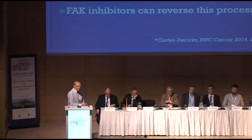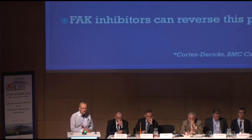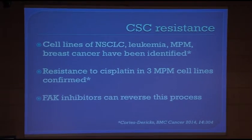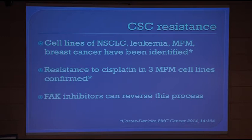We can look at the literature for non-small cell lung cancer, leukemia, mesothelioma, and breast cancer — there is evidence that cancer stem cells are indeed present in tumor biopsies. In one paper by Cortes-Deréx, it has been shown that there were three mesothelioma cell lines that showed resistance to cisplatin. So that is at least one drug.